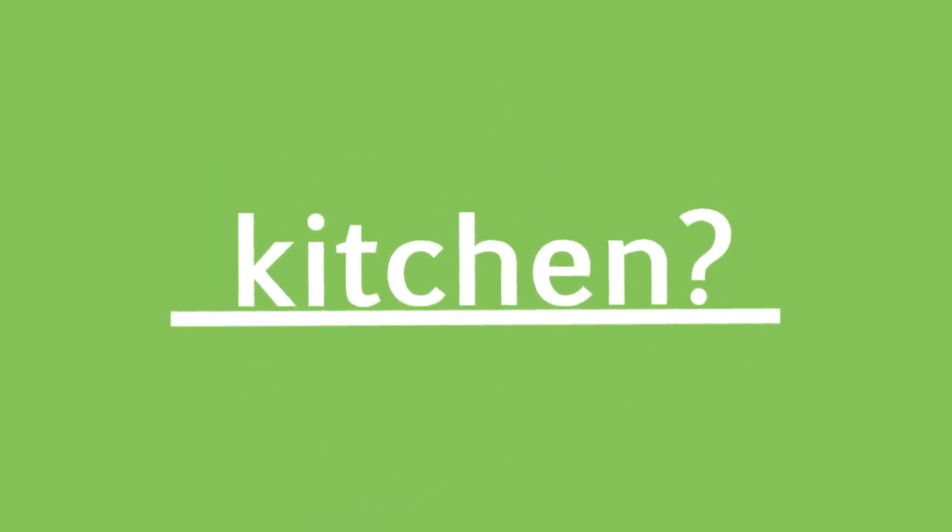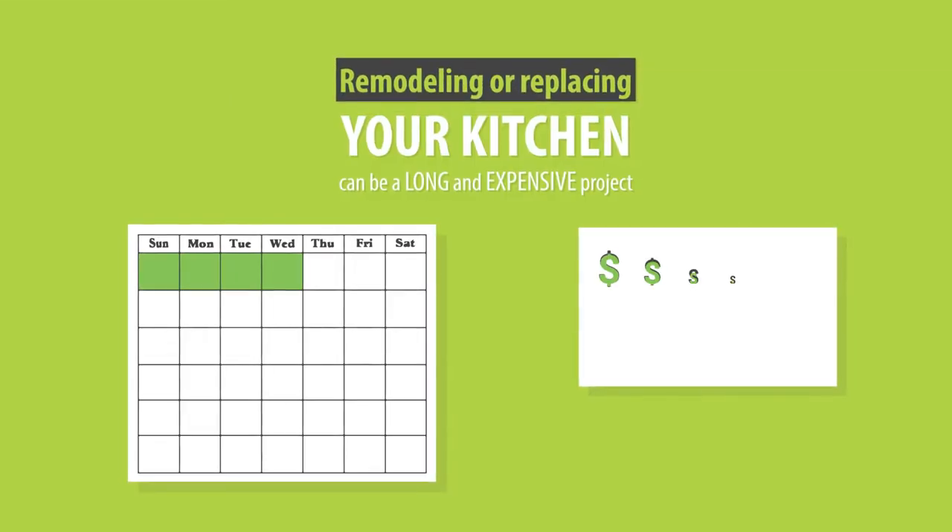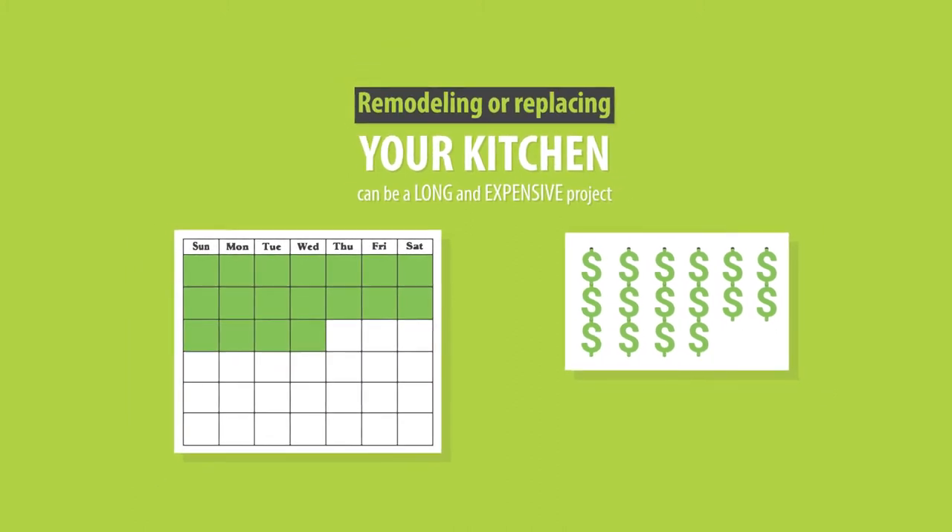Are you thinking about changing up your kitchen? Remodeling and replacing your kitchen can be a long and expensive project, but honestly, the same results can be achieved by simply restoring and improving what you already have.